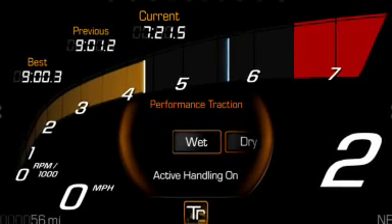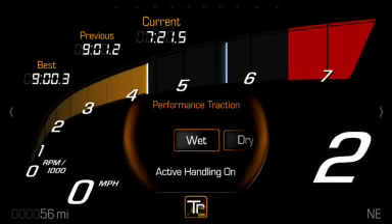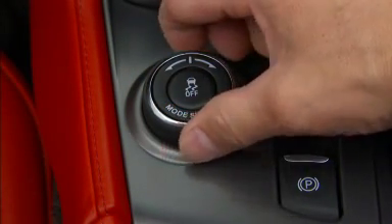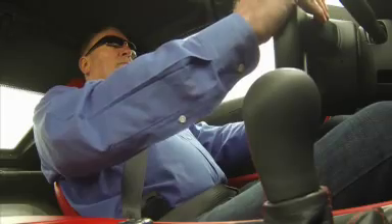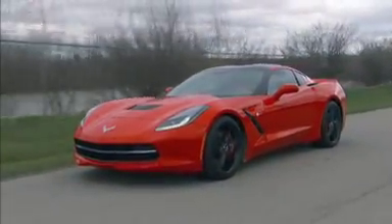From this point, the other operating modes of performance traction management can be selected. There are a total of five. Their selection is accomplished using the Driver Mode Select knob and turning it clockwise or counterclockwise. Notably, the selections can be done in real time while driving. The mode selected will show up in the Driver Information Center.